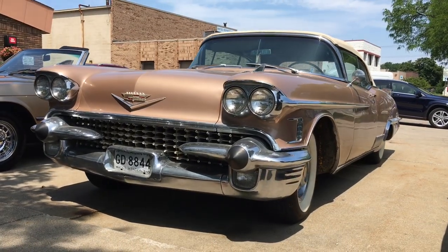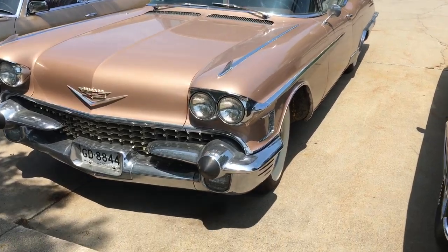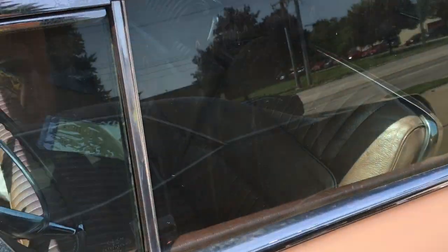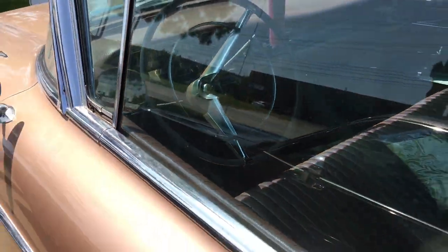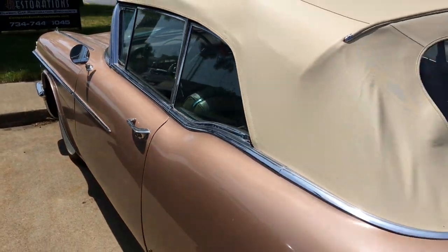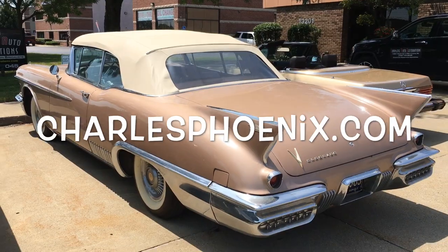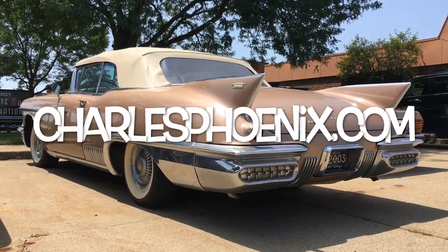This 1958 Cadillac Eldorado Biarritz is more than a classic car, more than a miracle of mid-century modernity. And wait — look at that horn ring, you guys, it's kind of hard to see in there. But this is a world-class national treasure — behold the glory.